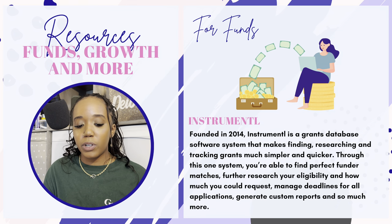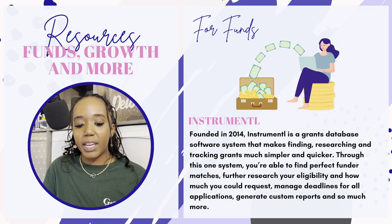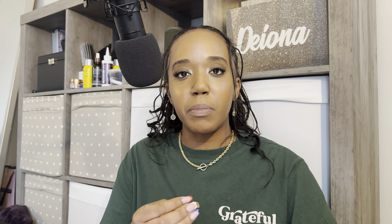For funds, though it is not free, there is a vital tool called Instrumentl. Founded in 2014, Instrumentl is a grant database software that makes finding, researching, and tracking grants much simpler and quicker. Through this one system, you're able to find perfect funder matches, further research your eligibility and how much you could request, manage deadlines for all applications, generate custom reports, and so much more. It can be a little pricey for newer organizations or grant consultants, but it has changed my life when it comes to research. Research can take hours and hours, and Instrumentl organizes everything into one place. As an organizer and type-A personality, Instrumentl is that girl.